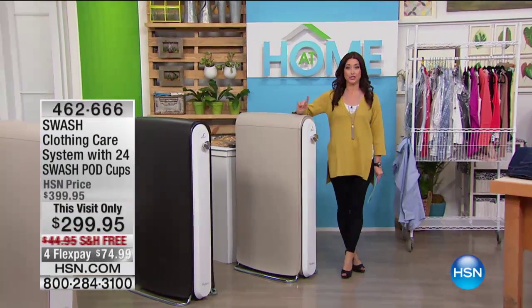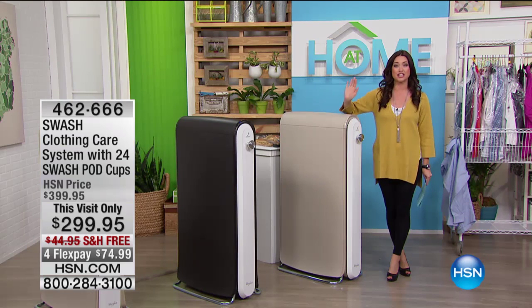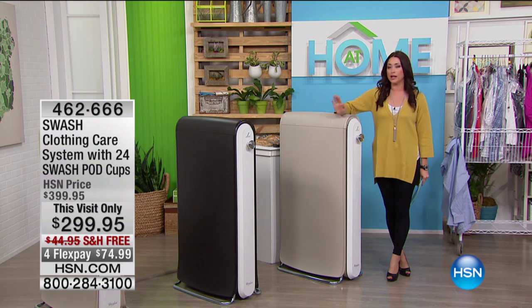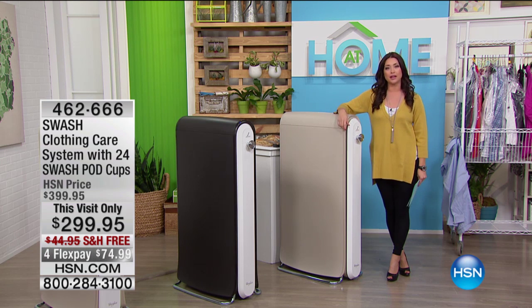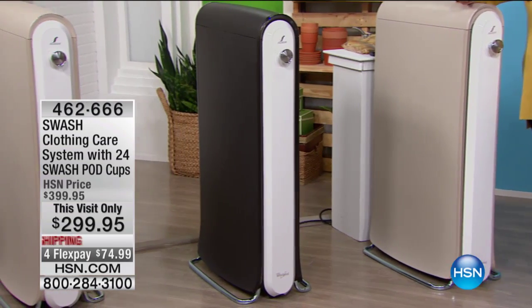This is an item that we are so excited to debut this morning on HSN. This is the official HSN launch of Swash. And what is Swash? Well, let me tell you — this is going to save you so much money. Think about every time you pick up your dry cleaning and you pay that dry cleaning bill. Pretty expensive, right?